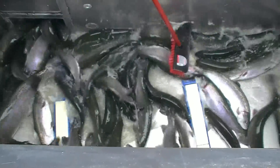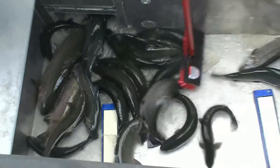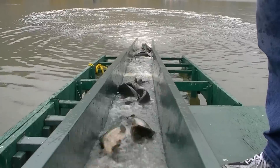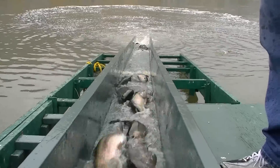Look at that baby! Boy, fishing is going to be great! That's probably about an eight, ten pounder right there! Those are going to be some hard-fighting fish — they probably won't even get them in.